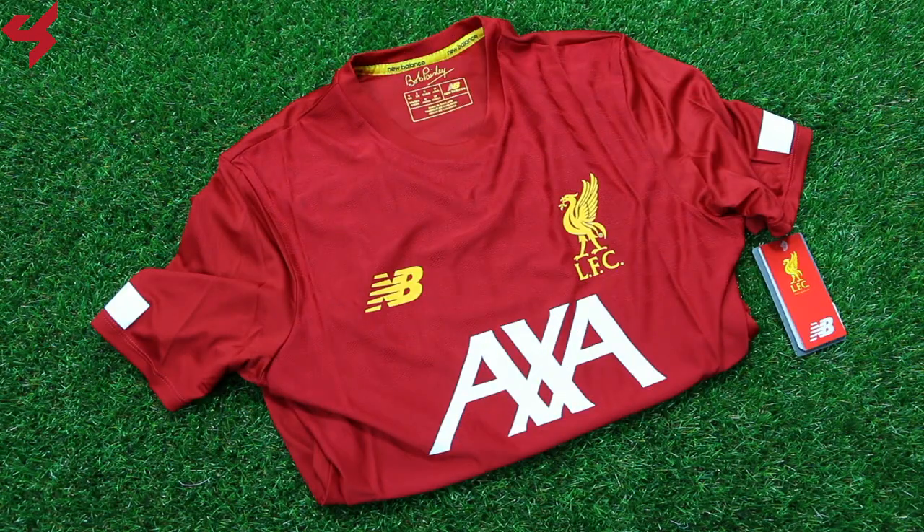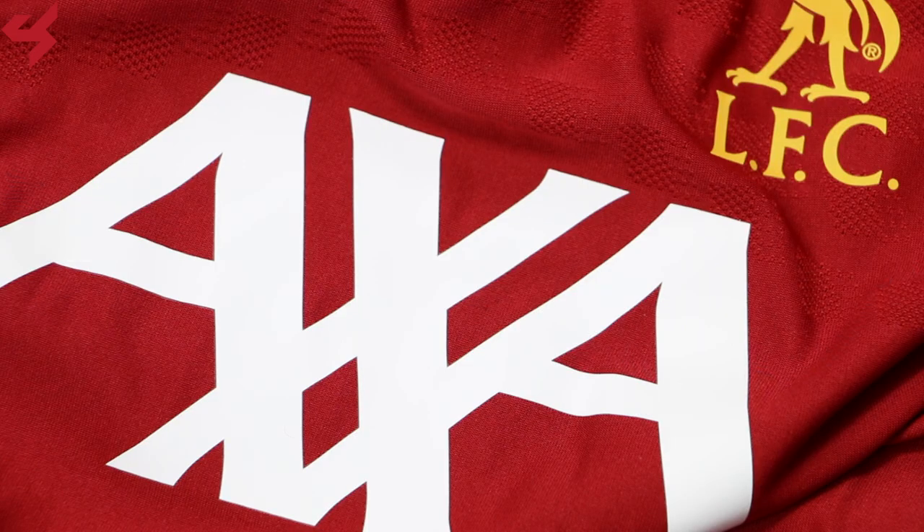Sitting on an all-red base, gold and white are your secondary colors used on this training jersey. The Liverbird as well as the NB logo are heat transferred onto the jersey, while training shirt sponsor AXA sits on the center of the jersey in white.